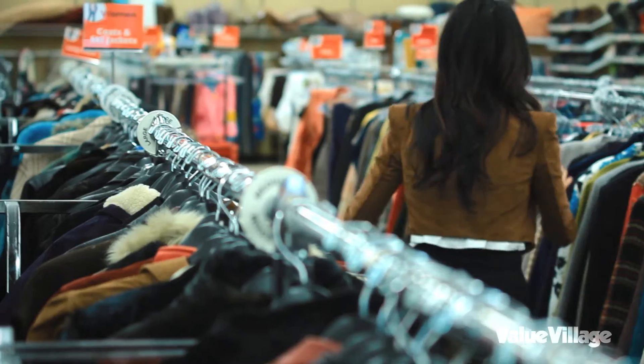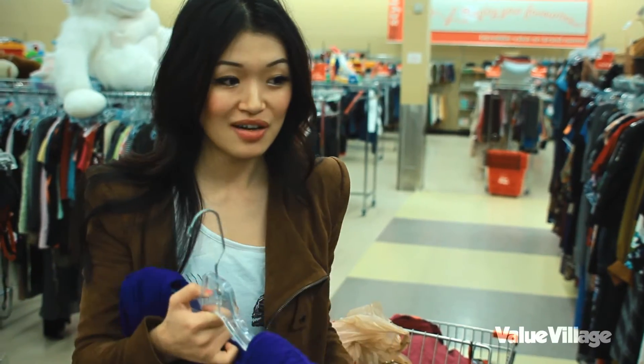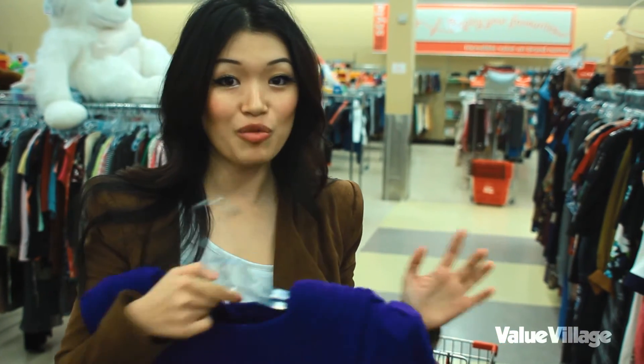You can find great fashion anywhere. You just have to be creative and that's really part of the fun — to find something that nobody will ever have and styling it in your own way.